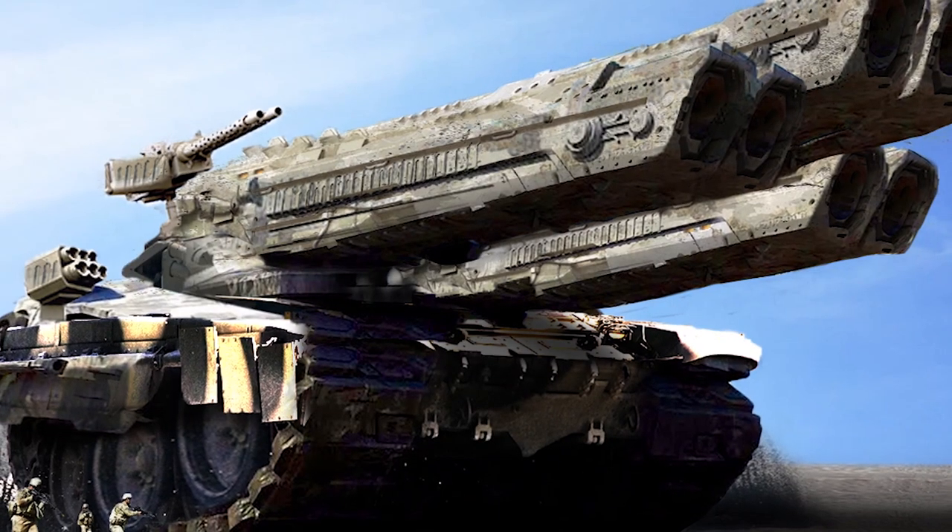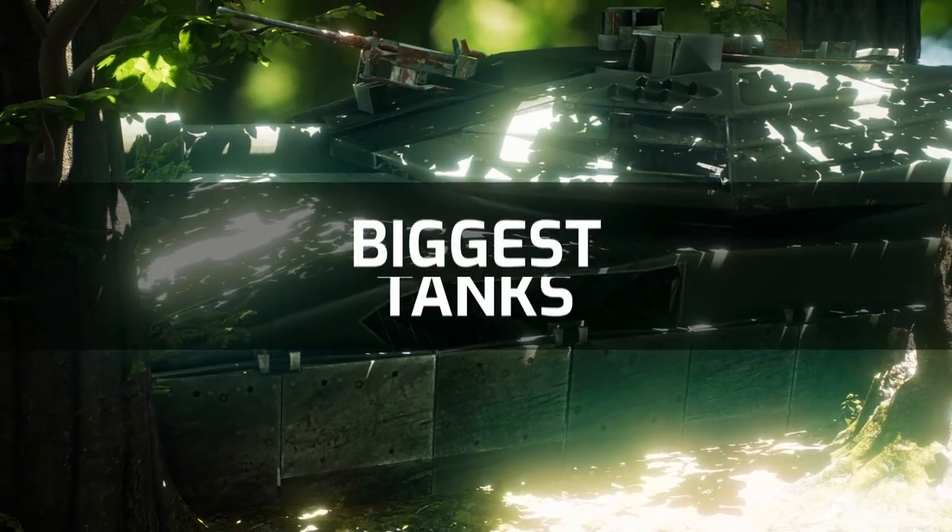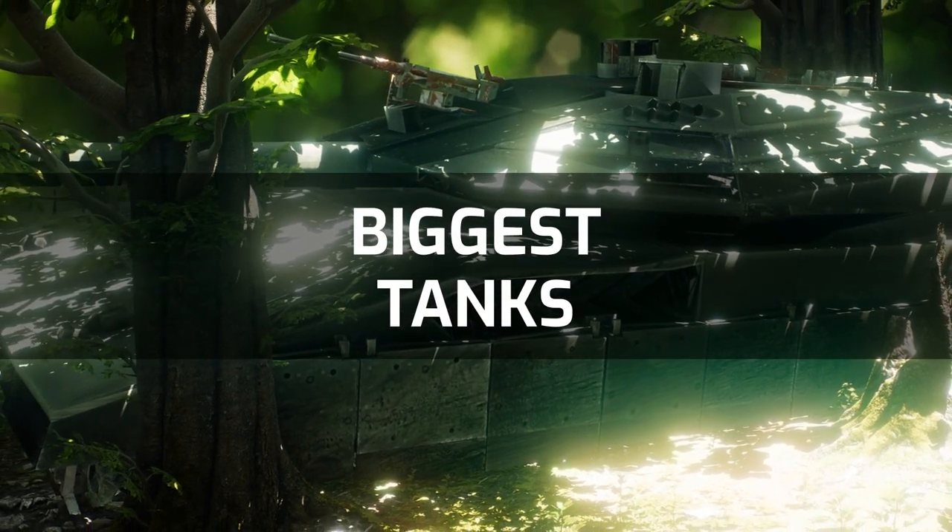From German machines to Russian monsters to American implements of destruction, these are the 10 biggest tanks to ever leave the assembly lines.